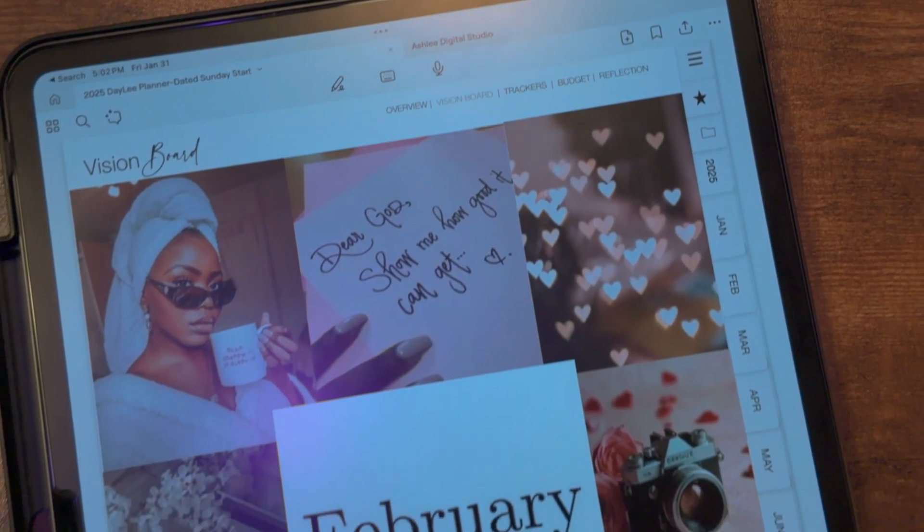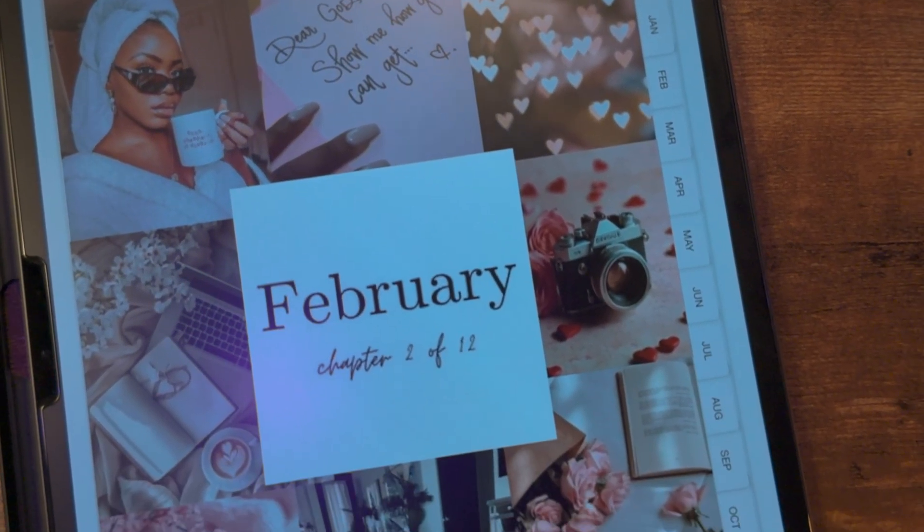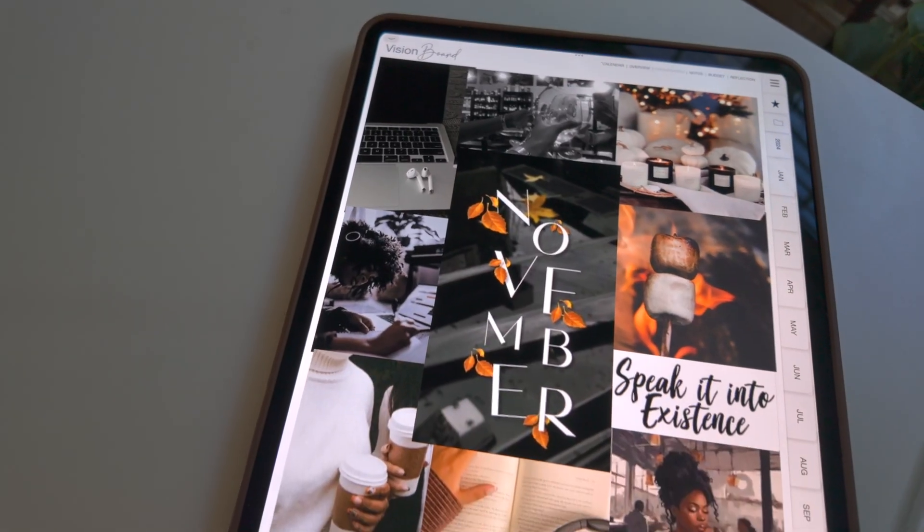When it comes to setting goals, I get a little extra every month and take it to another level by creating a monthly vision board. I use photos that motivate me to accomplish the goals I've set, so I have a visual representation of those goals to look back on.